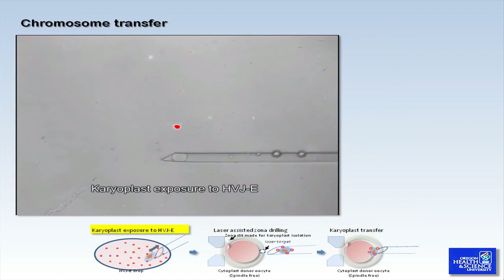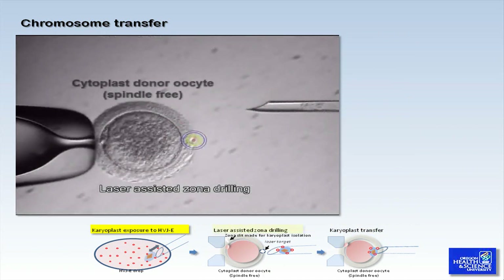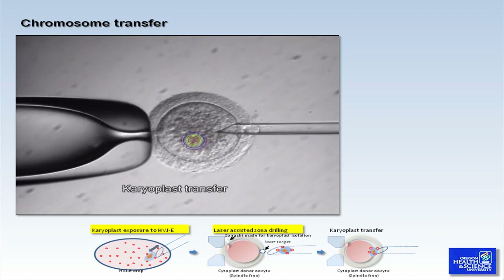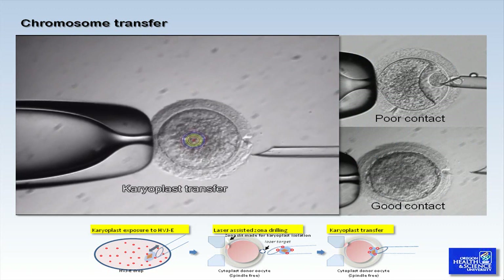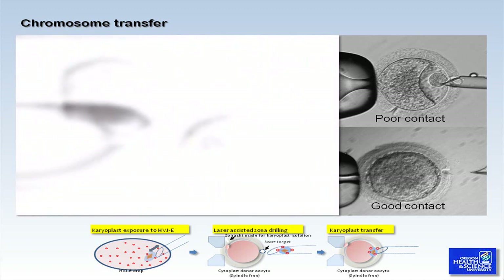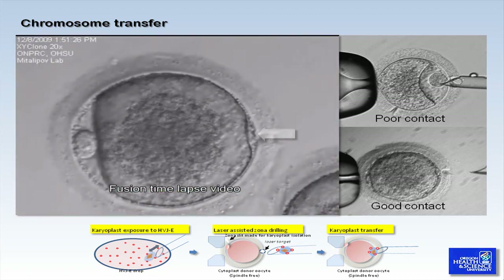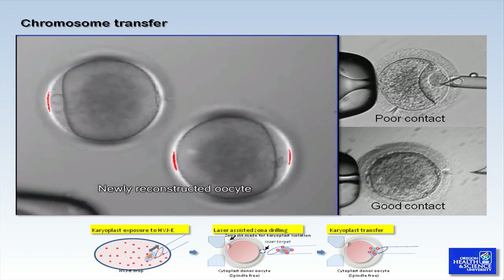Soak an isolated karyoplast in the HVJ-E drop briefly. Hold the donor cytoplast with the first polar body positioned at 9 o'clock, but avoid holding over the hole in the zona made previously during spindle isolation. Gently insert the pipette into the perivitelline space and eject the karyoplast. This figure indicates good and poor contact between the karyoplast and the cytoplast. Fusion should occur within 20-30 minutes. As you can see, the karyoplast has successfully fused to the donor cytoplast and the transferred spindle chromosomes remained intact at the metaphase II stage without undergoing resumption of meiosis due to premature activation.